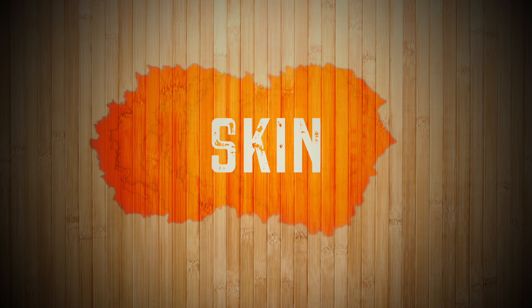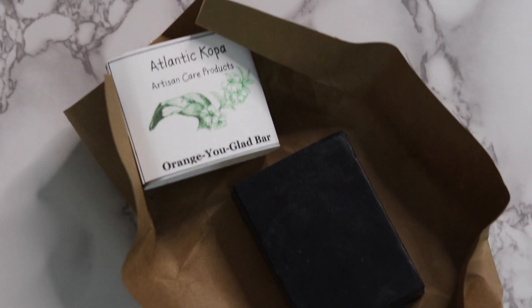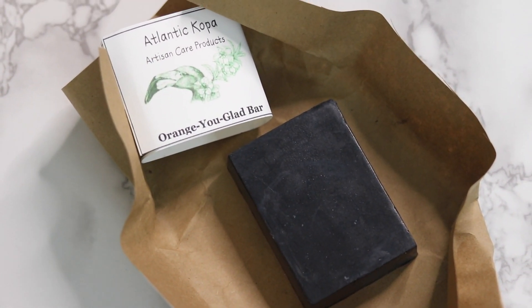Number two: using handmade soap can improve your skin and relieve itchiness, dryness, and skin conditions like eczema, psoriasis, and even acne. Everybody wants healthy skin — switching to daily use of handmade soap is a great place to start.